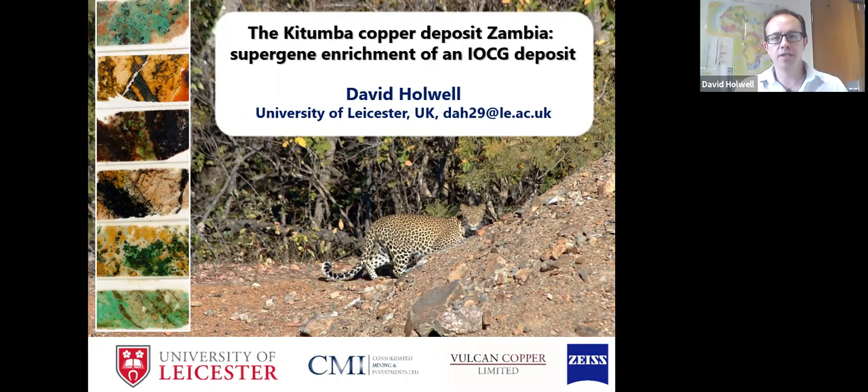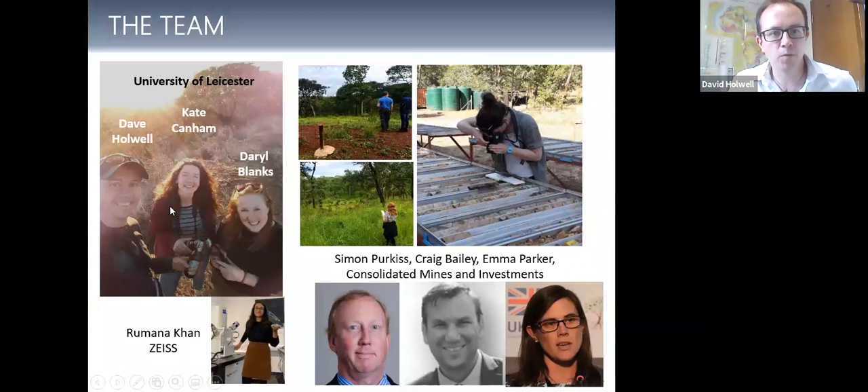This is who we've been working with. Kate, in the middle there — what I'm going to present is pretty much her master's work on the mineralogy of this deposit. We've been working out there with Daryl Blanks as well, and the team from CMI including Simon Perkis, Craig Bailey, Emma Parker and others. This project was also in association with Zeiss Microscopy in Cambridge, where Romana Khan has been involved. Kate, who I think is in the audience, this is mostly from her master's work.